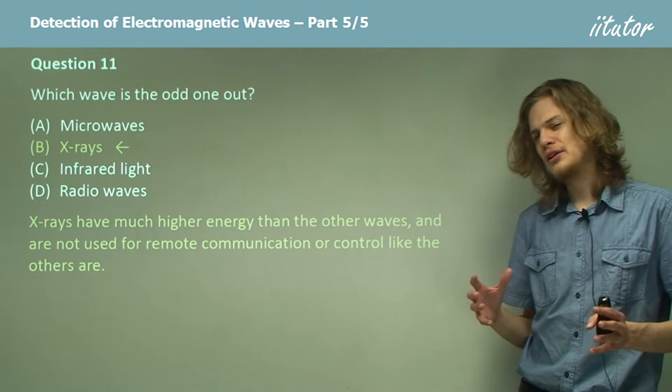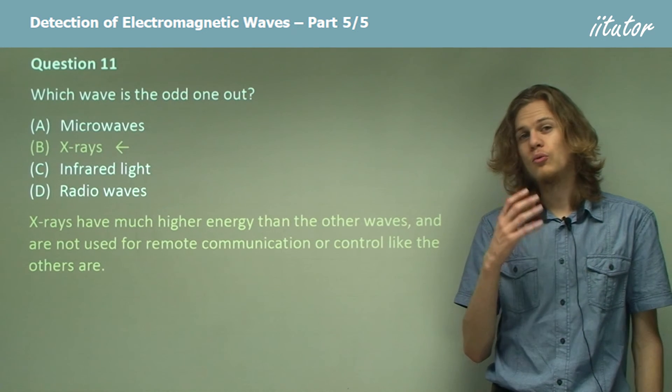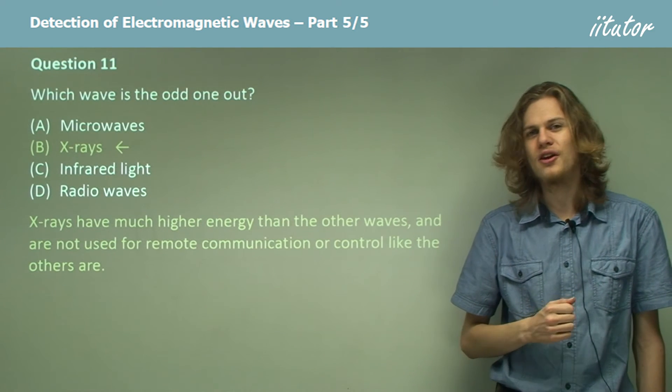Of course, they are all electromagnetic waves, so they're all produced by changing electric and magnetic fields. But in terms of what we use them for and how much energy they carry, x-rays are definitely different to the others.